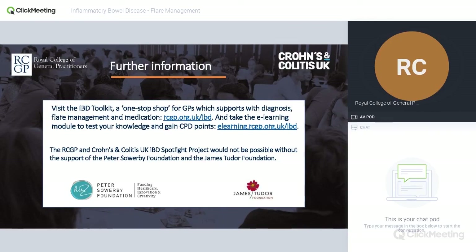All these resources are available on the IBD toolkit, which is our one-stop shop to help diagnose, support, and manage patients with IBD. And don't forget about the fantastic charities out there to help patients as well. Thank you very much.